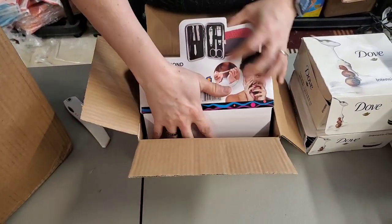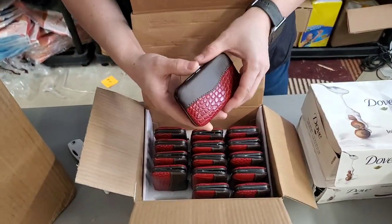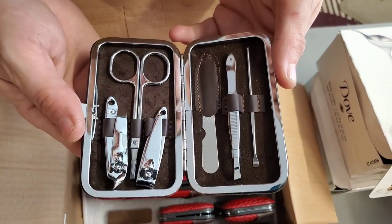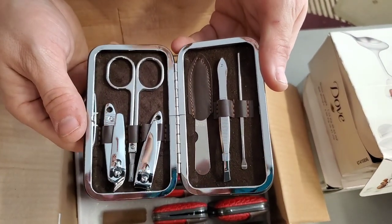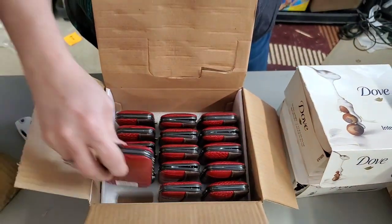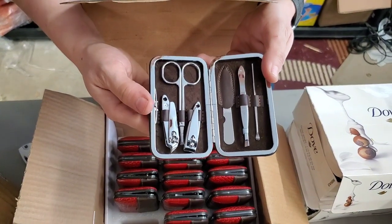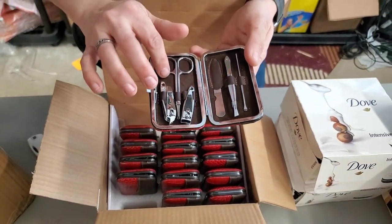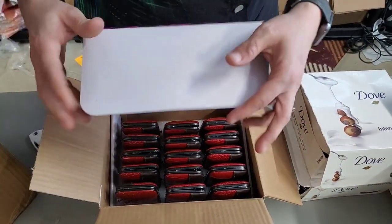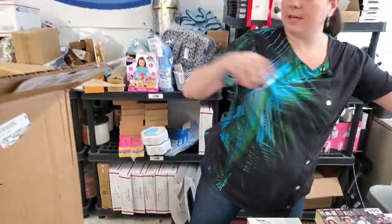Oh, a manicure set! Remember these? We sold out of those so fast. Now I think these are a little bit different but they have almost exactly the same items in them. They look like the same color — almost identical, but I think they are red and black. I'll have to look and see how different they are, but we'll price them accordingly. So there's all those manicure sets.